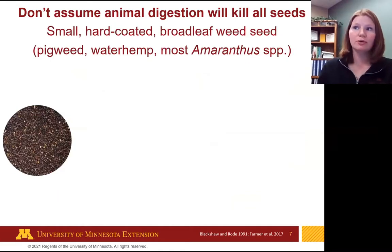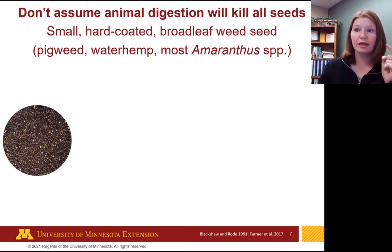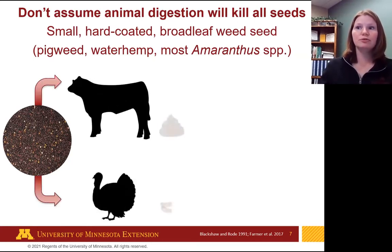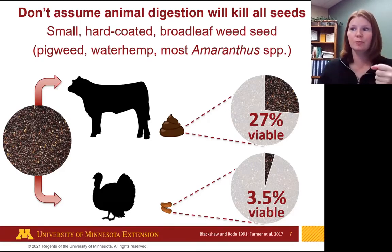The large soft-coated grass weed seeds are mostly not what we're very concerned with in Minnesota because they're more easily killed in manure and feeding systems. It's the small, hard-coated, broadleaf weed seeds — a lot of amaranthus species — your pigweeds, waterhemp, Palmer amaranth. Those seeds are about the size of a poppy seed, easy to hide in manure. In the same study, 27% remained viable in the ruminant digestive system and 3.5% in poultry. So animal digestion alone isn't going to solve all your weed seed problems.